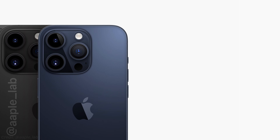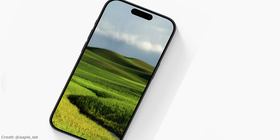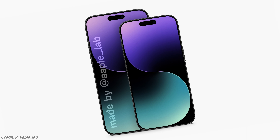The star of the show is supposed to be the new gray color, or it could be another color after all, since they are replacing one of their signature gold colors which has been with us since the iPhone 10. The pros are also apparently getting slimmer bezels, while the regular 15 and 15 Plus are still expected to see the same bezels as last year's 14 series.